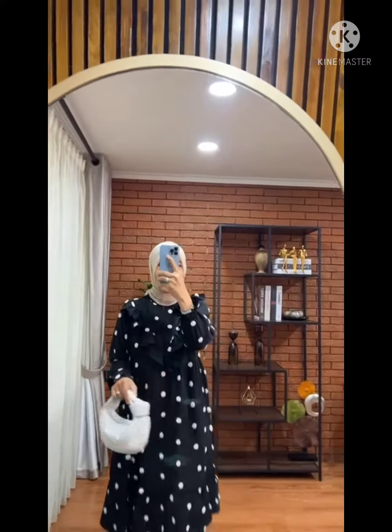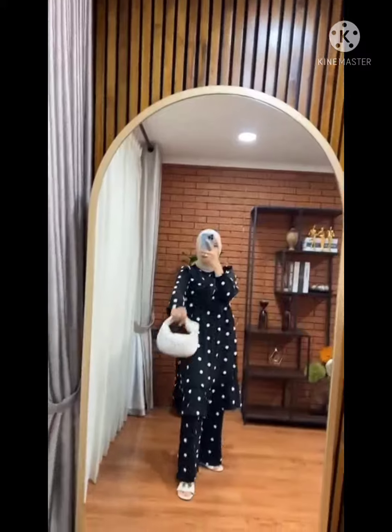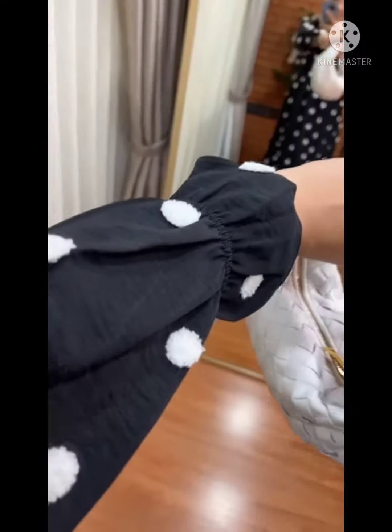Untuk warna terakhir, ada warna hitam, ini udah pasti jadi warna favorit, makin mewah, karena embroidery-nya ini warna putih. Gemes banget ya.